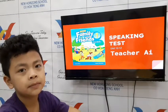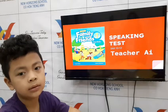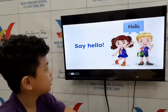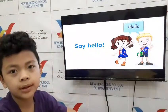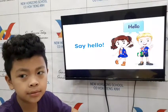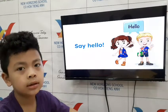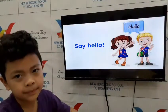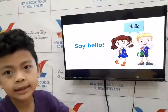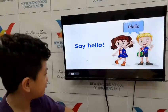Hello everybody, this is Teacher I, and welcome to your speaking test for Family and Friends One, Unit 10 to 12. Are you ready? Hello! Say hello to them. What's your name? My name is Moon. Hi Moon, how old are you? I'm six years old. Good job! And what class are you in? I'm in class Eagle 10. Okay, very good, class Eagle 10.